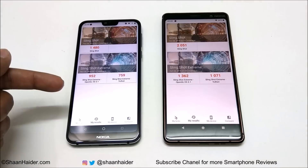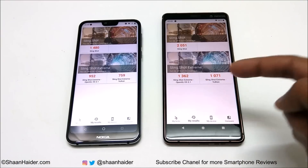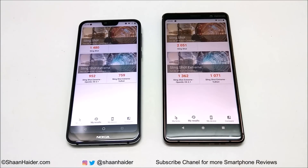For Slingshot Extreme, Nokia 7.1 scored 952 in OpenGL and 759 in Vulkan. Nokia 7 Plus scored 1362 for OpenGL and 1071 for Vulkan. Nokia 7 Plus wins in both OpenGL and Vulkan. Across all four benchmarking tests, Nokia 7 Plus performed better than Nokia 7.1.